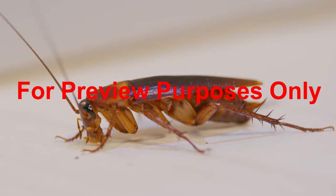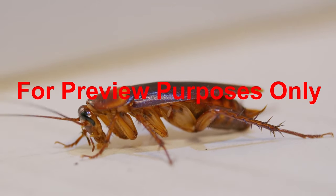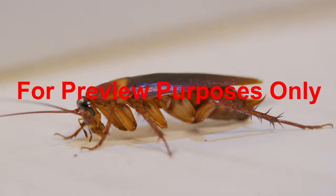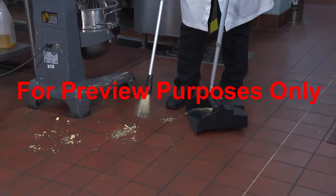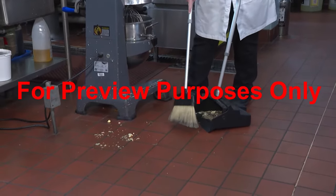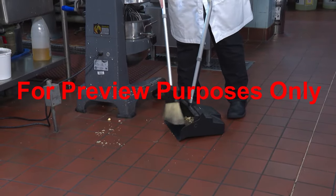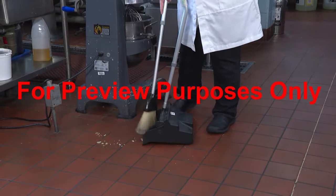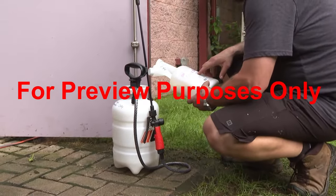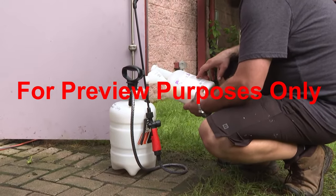Pest control is an area of prime importance in every food processing and handling operation. After all, if there is one thing that will attract pests, it's food. Pests must be eliminated from all areas of your facility. You can help to reduce the risk of pests entering the building by implementing a rigorous cleaning schedule, sweeping up crumbs, and wiping any spills that will draw pests in. If pests do penetrate your facility, pesticides should only be used when there's no risk of contaminating food, packaging, or work surfaces.